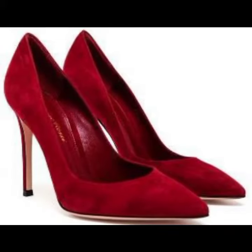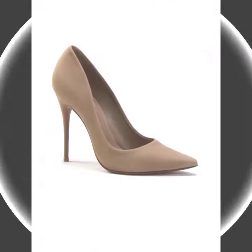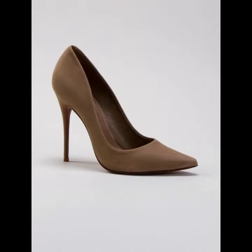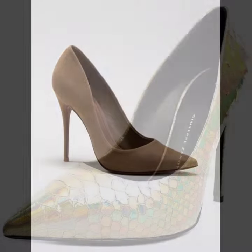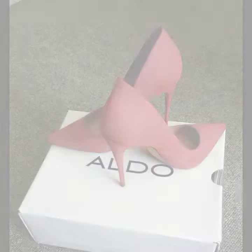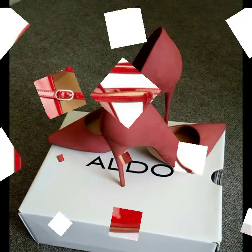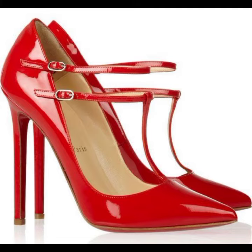Hello friends, welcome back to my YouTube channel. Today I will talk about a more stylish and gorgeous collection of most-worn and most-demanded women's footwear — women's pointed toe high heel pumps designs, with different designs, different ideas, and different color combinations.